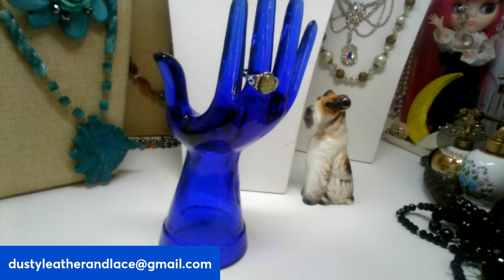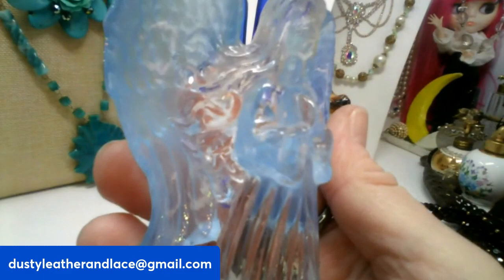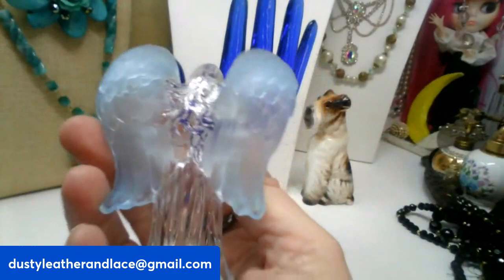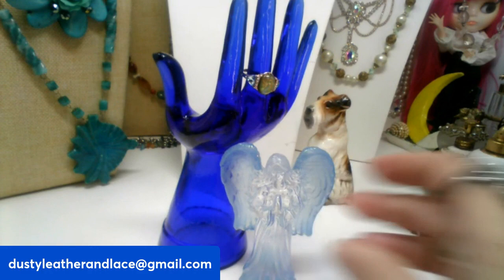And then some more blue glass — my second item. She is a beautiful angel, four inches tall. She has features that are kind of hard to see in the glass, but it's really pretty with her wings — really pretty blue. Her wings are a little bit frosted and she is going to be $10, and she's number two.